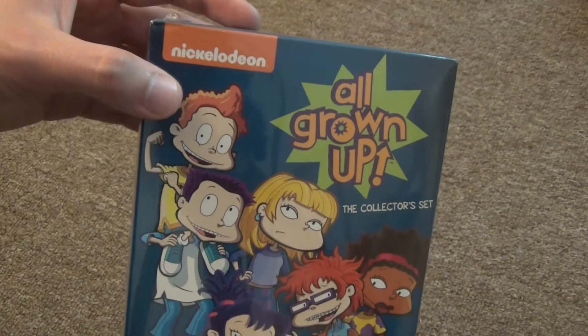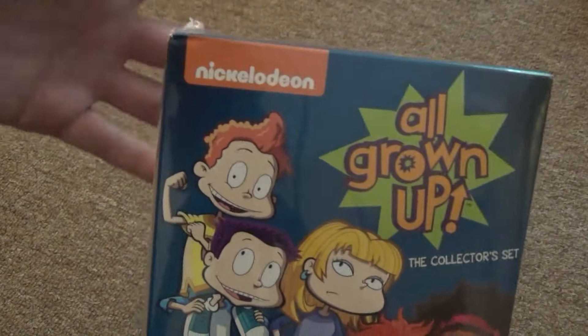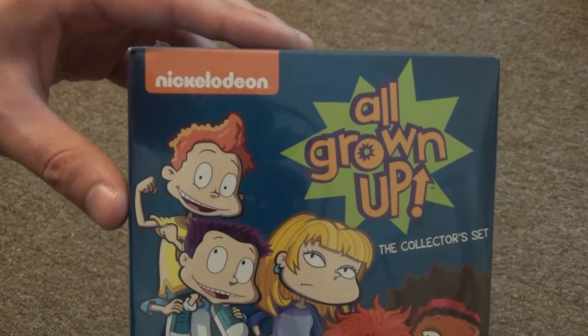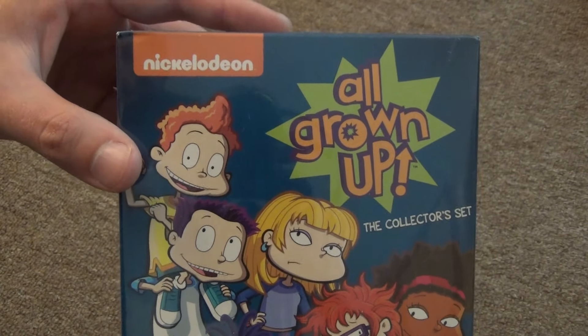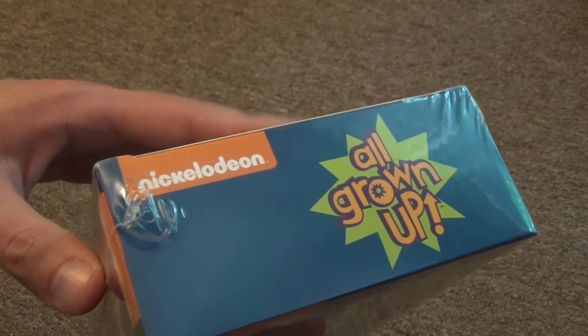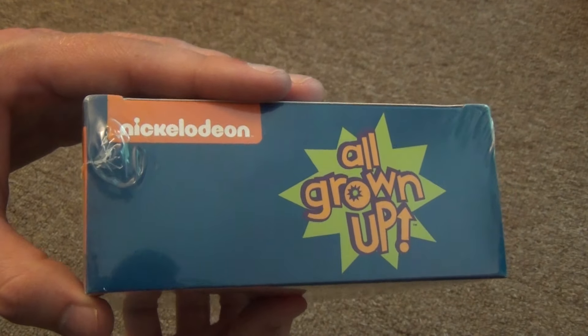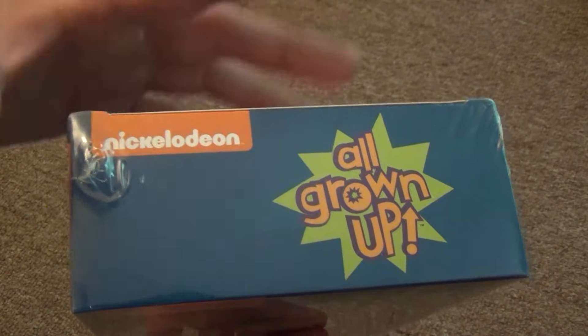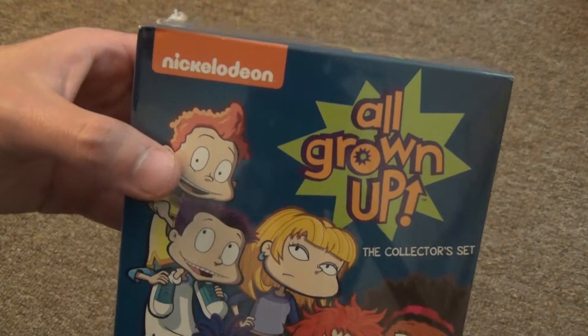For some reason they haven't released All Grown Up in the United States on DVD — not even on Amazon Burn On Demand. All we've seen is the compilation discs, which there are several of those with just a few episodes, but no season sets or complete series sets or anything like that. So I decided, what the heck, I'm going to go ahead and import this — well, actually somebody must have imported it as it is an Australian release.